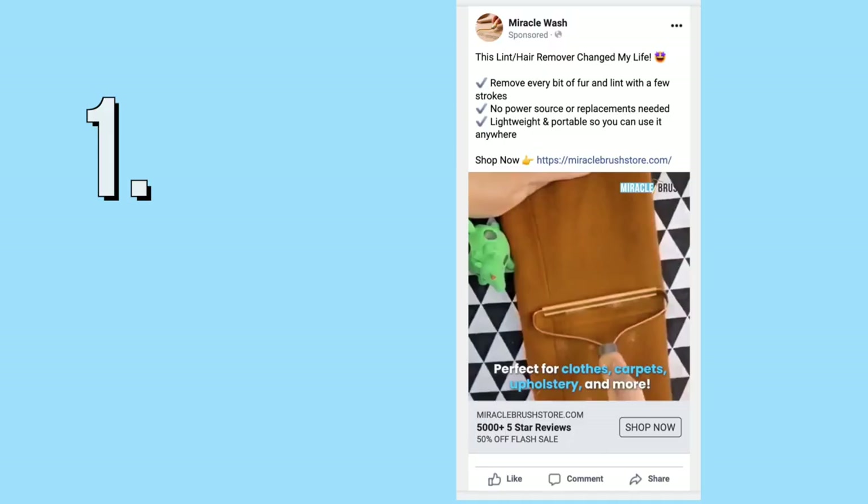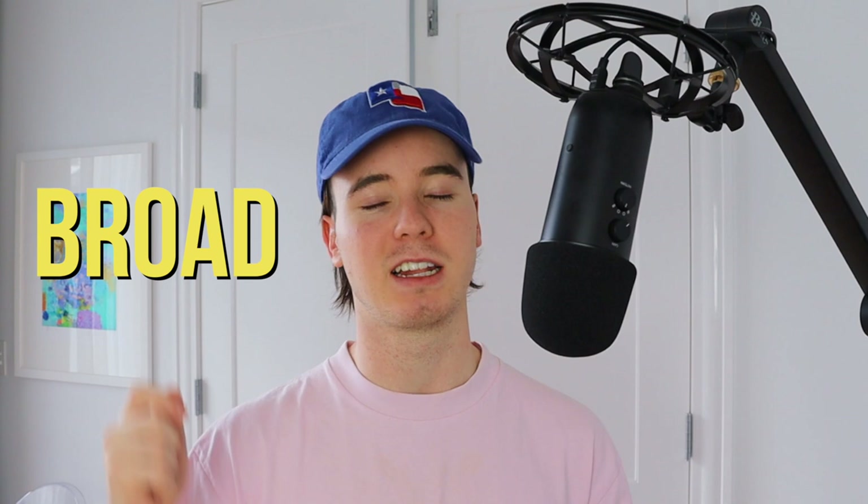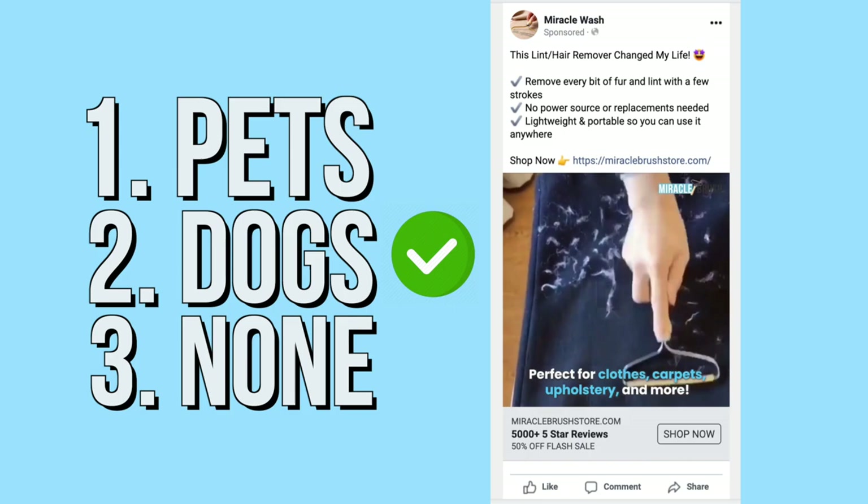For the ads I'm running three ad sets on Facebook, all at $20 per day, targeting the top five countries. Each ad set has one main interest: one targeting pets, one targeting dogs, and one with no specific interest at all. The reason for a broad no-interest ad set is that with a product almost anyone can use, broad targeting can actually deliver really cheap cost per purchase — though it can also get you no sales. I personally predict the dogs ad set will be the most profitable.